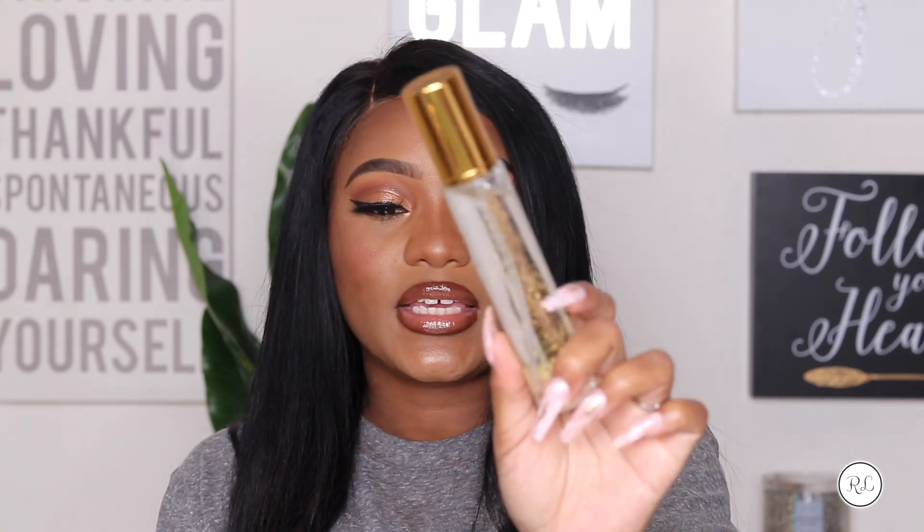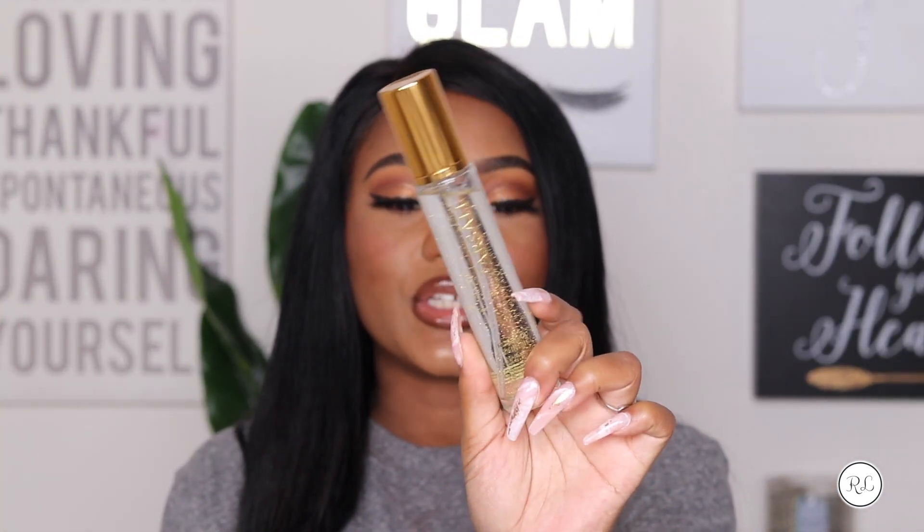I'm absolutely in love with this Farsali Rose Gold Skin Mist. I know there's been a little bit of drama about it from some uber bloggers, but this is awesome. It has a really pretty, very fresh scent — a little bit of citrus — and it really makes you glow and moisturizes your skin. Not just for makeup — it can be tied into your skincare routine as well. As you can see, there are gold specs in it because it's just super bougie.